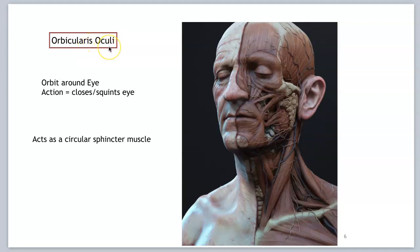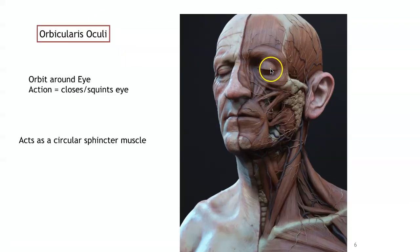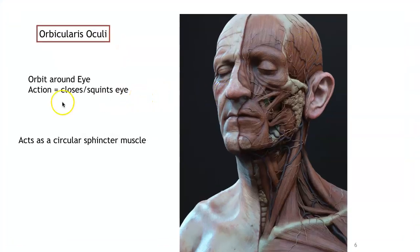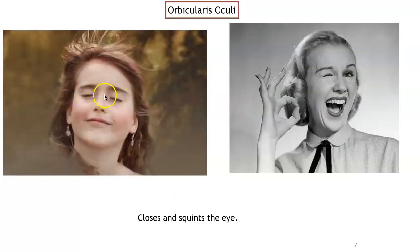The next muscle is the orbicularis oculi. If it's orbicularis, that's like an orbit around something — oculi tells us it's an orbit around the eye. The muscle fibers are arranged in a ring-like fashion around the eye. The action is closing or squinting the eyes. Any ringed muscle fiber arrangement acts as a circular sphincter muscle. Give a big wink and you are using your orbicularis oculi.